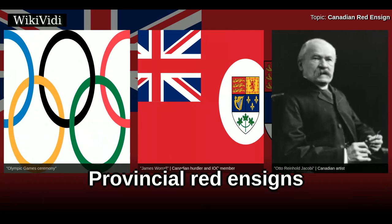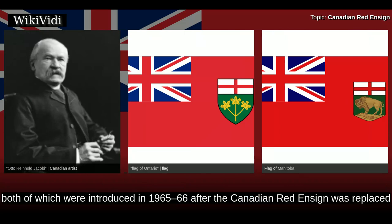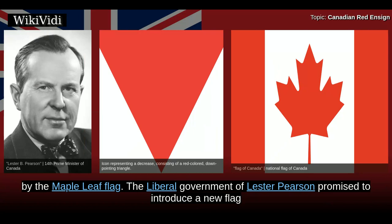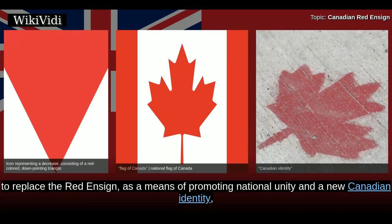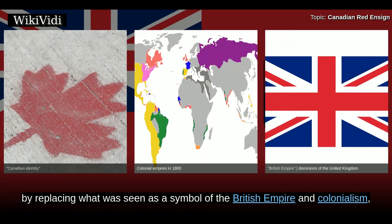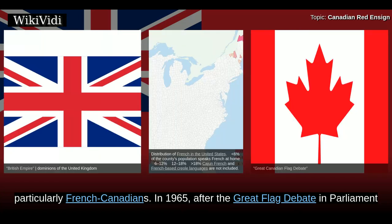Today, two Canadian provincial flags are Red Ensigns — the Flag of Ontario and the Flag of Manitoba — both of which were introduced in 1965–66 after the Canadian Red Ensign was replaced by the Maple Leaf flag. The Liberal government of Lester Pearson promised to introduce a new flag to replace the Red Ensign as a means of promoting national unity and a new Canadian identity, by replacing what was seen as a symbol of the British Empire and colonialism with one that would be more inclusive of Canadians not of British stock, particularly French Canadians.